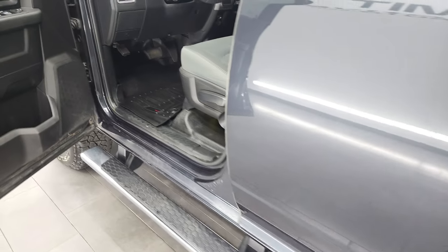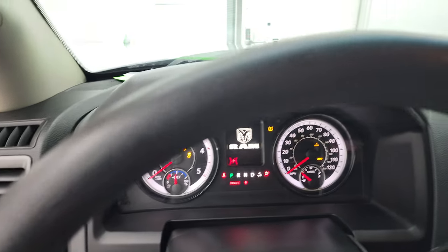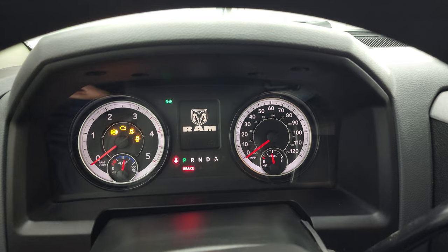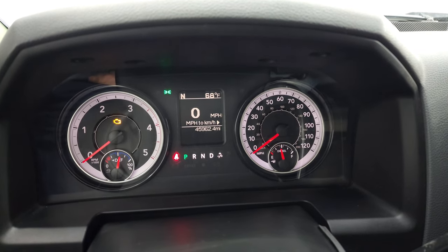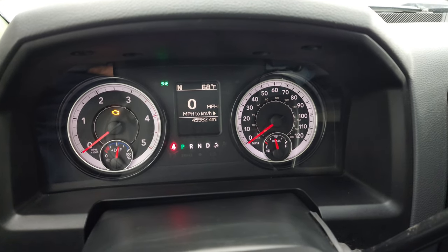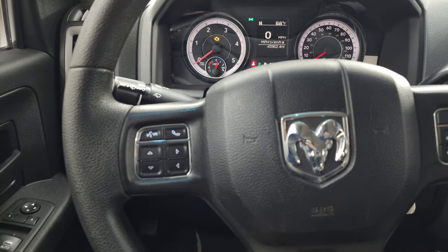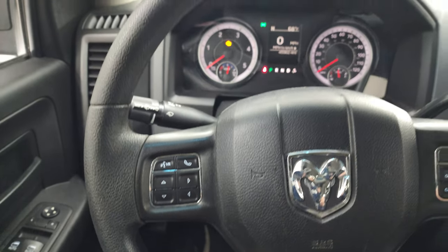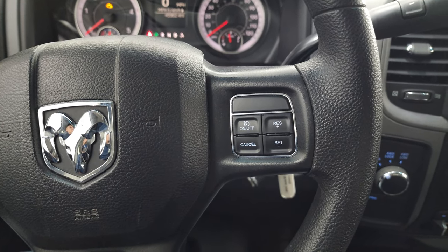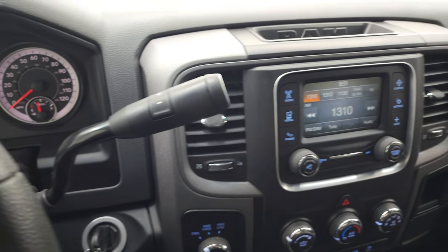Hopping inside, this one has 45,962 miles. You get a digital speedometer, compass, and outside temperature display. The instrument cluster is very nice and clean. It comes with the information center and Bluetooth controls on the left of the steering wheel, and cruise controls on the right-hand side. It's the six-speed 68 RFE automatic transmission with the optional tap shift.